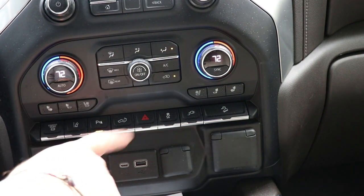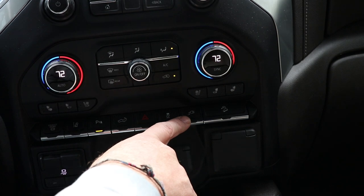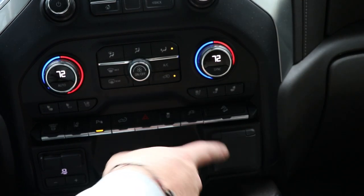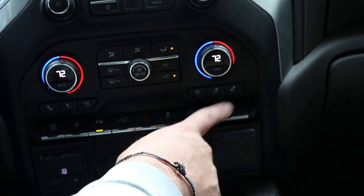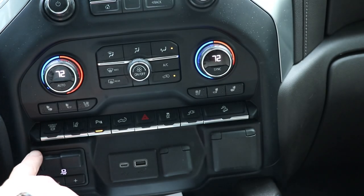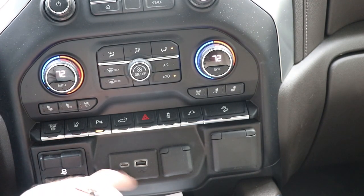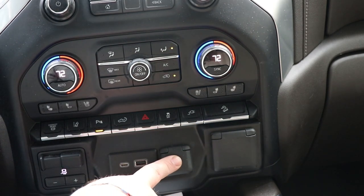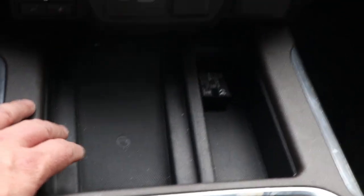Lane departure warning — if you start to veer off one way or the other it will make your seat vibrate to get your attention. There's parking alert, tailgate drop, hazards, and traction control. There's a 110V power outlet right in the dash as well as in the bed. Hill descent control, trailer brake to manually activate your trailer brake and adjust your gain. USB-C, USB, and 12-volt cigarette lighter. In the center console, we have wireless phone charging.